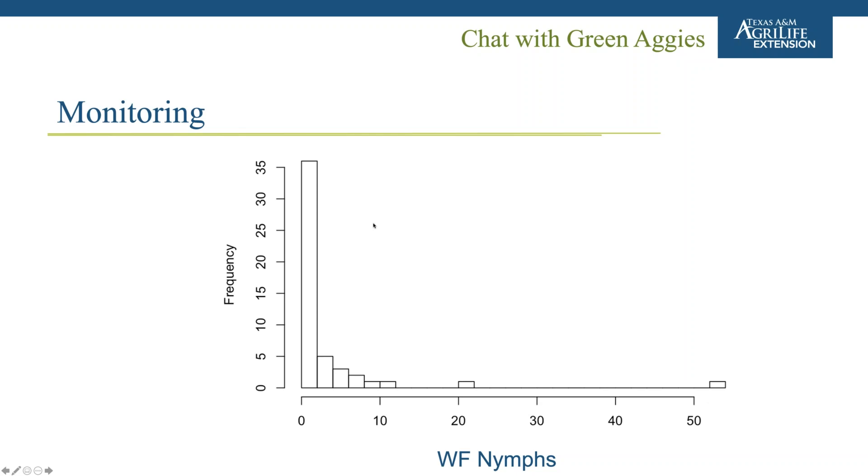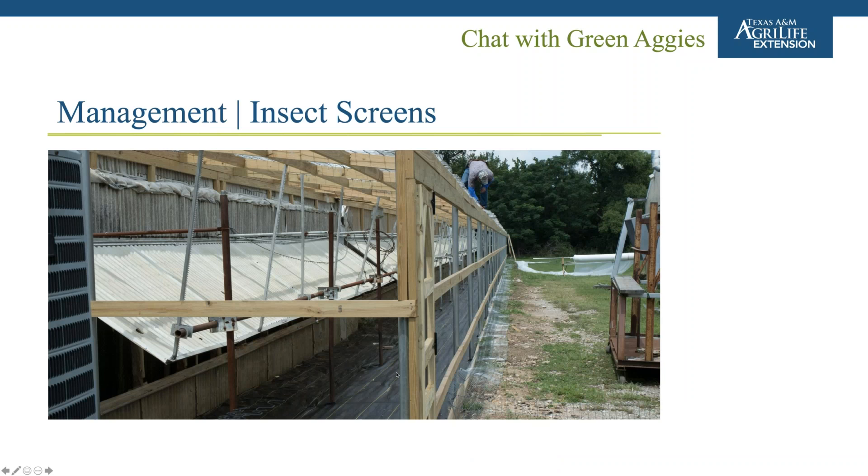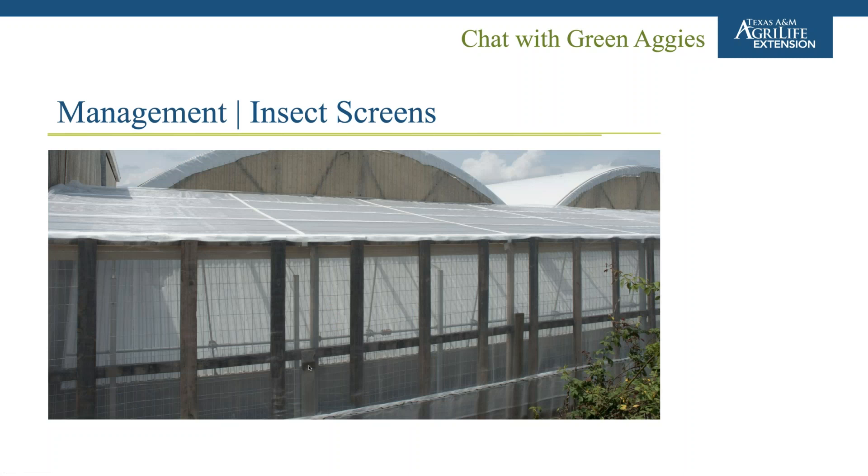For management, you can use insect screening — similar to what was discussed with thrips. A frame can be built over ventilation to increase surface area so you're not straining your vents, with screen installed over it. Especially if you're near cotton fields or other source populations outside, you can get a lot of whiteflies coming in. Setting up these nets where practical can eliminate a lot of insecticide costs.